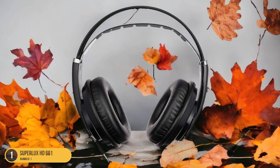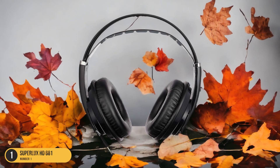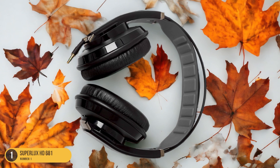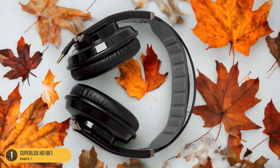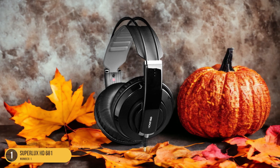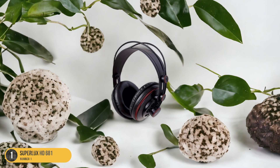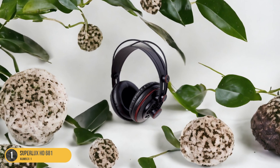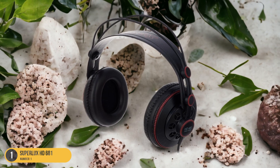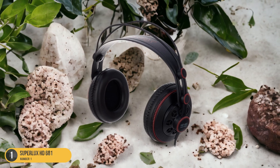Equipped with dynamic transducers, these headphones reproduce audio with remarkable accuracy, capturing every nuance and detail in your music. Whether you're into classical, rock, pop, or jazz, the Superlux HD 681 ensures that every genre sounds exceptional. Not only does the Superlux HD 681 excel in sound quality, but it also offers a comfortable fit for extended listening sessions. The adjustable headband and cushioned ear cups provide a snug yet cozy feel, allowing you to enjoy your music for hours on end without any discomfort.